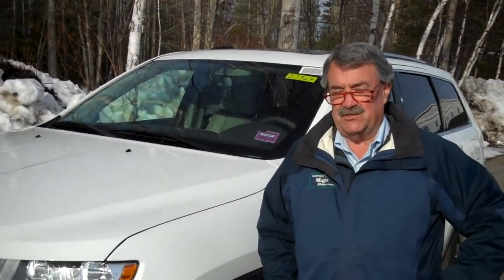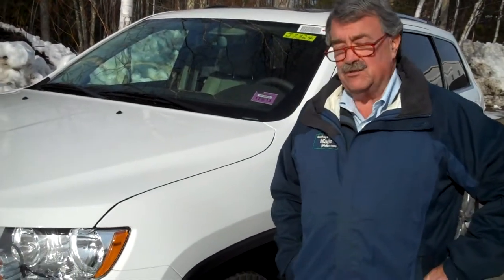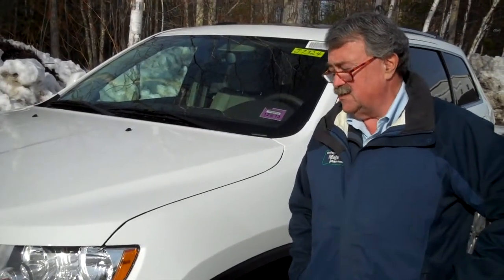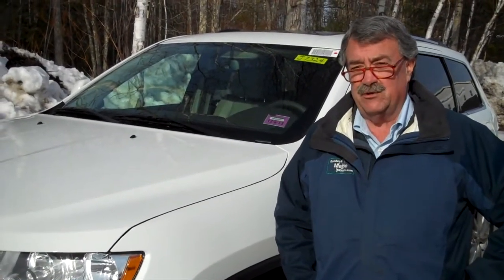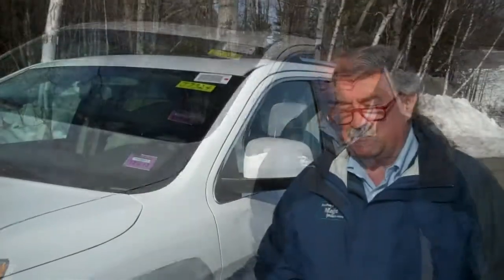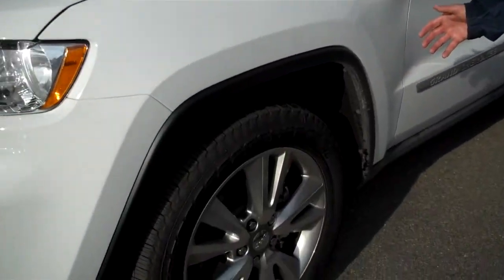I've been a Jeep owner since 1972 and I've been selling Jeeps for 16 years. This is by far the most exciting Jeep that they've produced in many, many years. This is the 2013 version of the Jeep they introduced in 2011. This particular version is an X package, which is our most popular model.